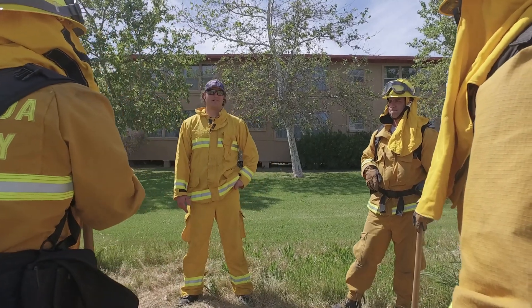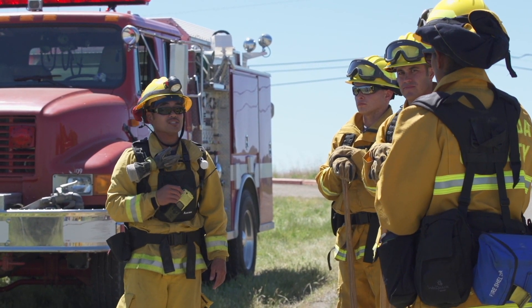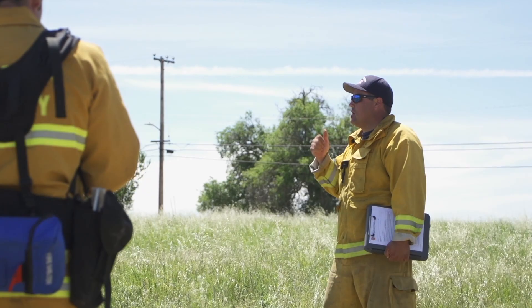Along with our class in wildland firefighting, the recruits are always taught safety first. We discuss and learn from case studies of the past of near misses and fatality fires.